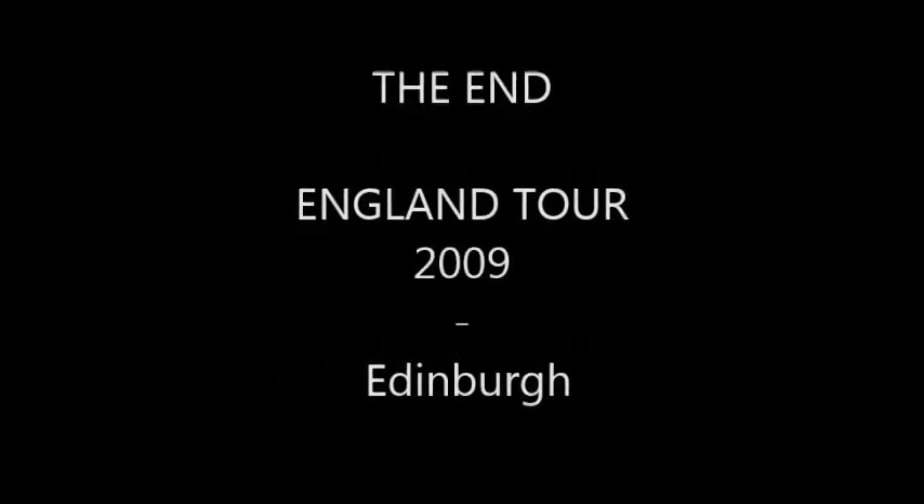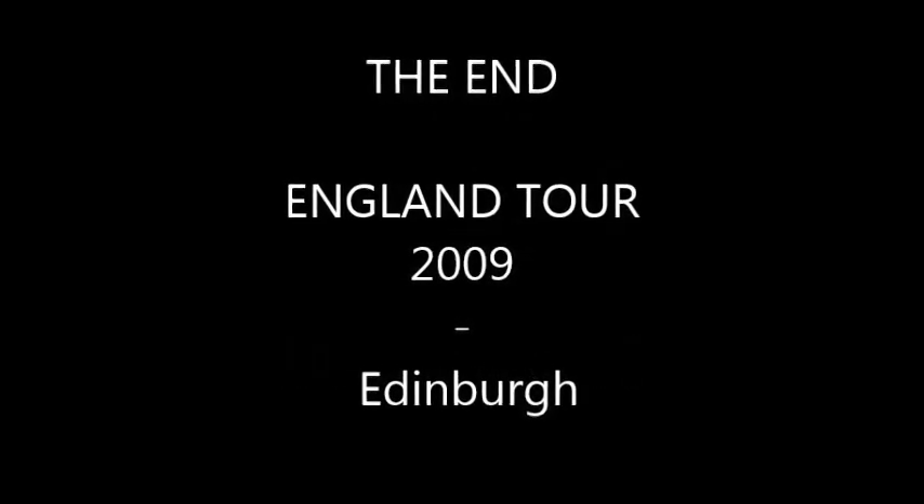This video was produced by myself, and it's the end of another exciting video about our England tour, October 2009 — Edinburgh and the surrounding Highland districts.